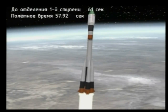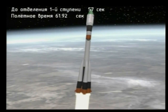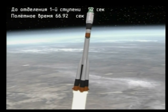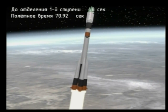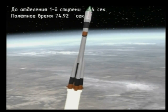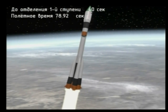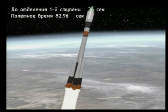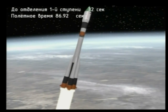One minute into the flight. Now receiving animation generated by telemetry from the vehicle. All parameters are normal. Good first stage engine. First stage engine shutdown and separation of the first stage coming at one minute 57 seconds into the flight.